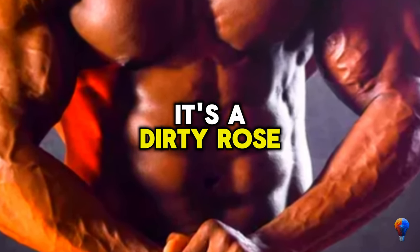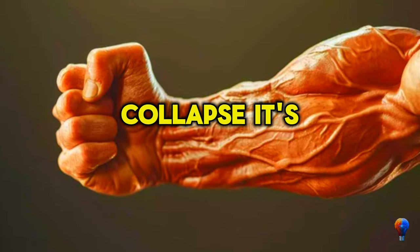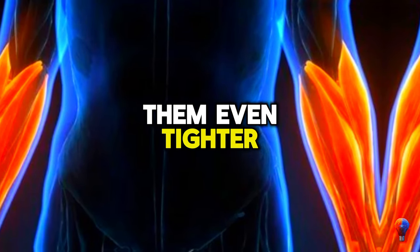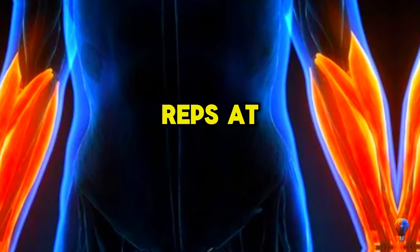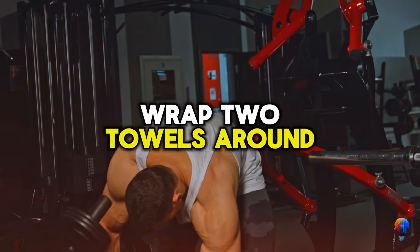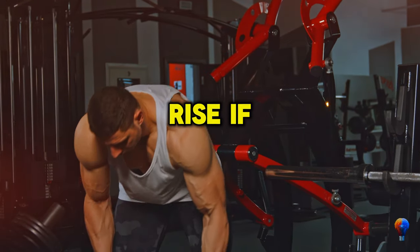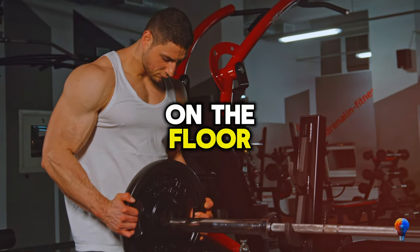If inverted rows or regular pull-ups are old news, buckle up for towel pull-ups — it's like a power-up for your forearms. Crush those towels, squeeze them even tighter, and pull yourself up. Don't stress if it's just one or two reps at first — totally cool. Wrap two towels around a pull-up bar, grab one in each hand, chest up, shoulders down as you rise. If that's too hard, start with one hand on a towel and the other on the bar, then switch.